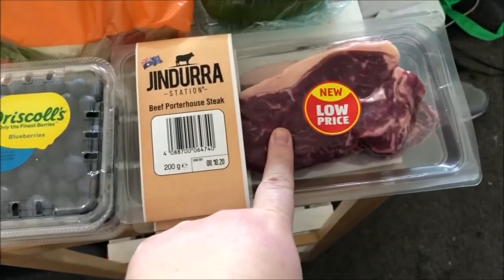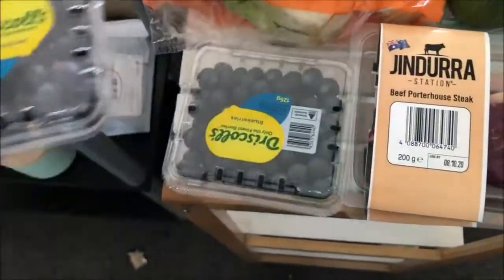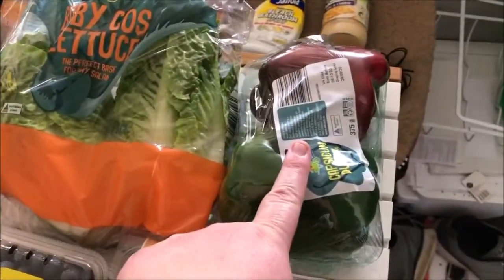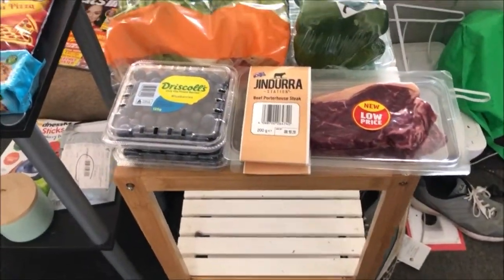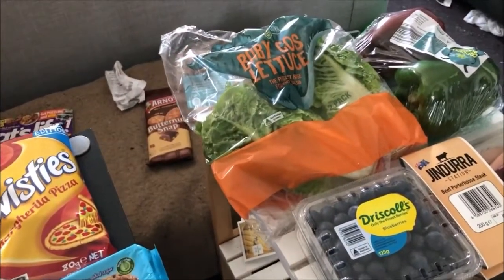At Aldi I just got a few things. There's two of these beef porterhouse steaks, two packets of blueberries, some baby cos lettuce, and two capsicums — a green and a red capsicum. So that was Aldi.